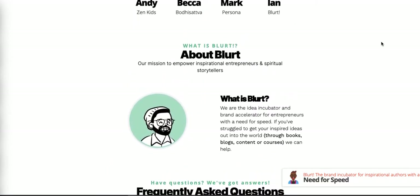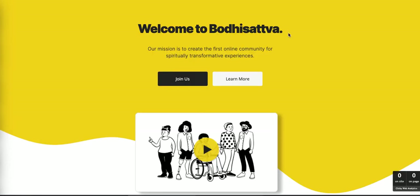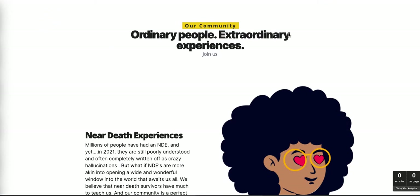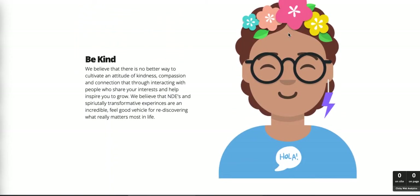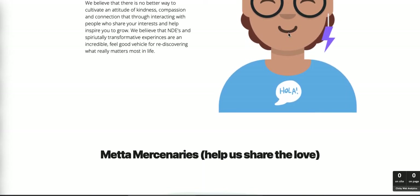Here is another example of a different site we built — also for a Circle community, for a partner who I believe is not now using Circle. It looks like they may go with Mighty Networks instead. Anyway, this is the landing page for it. It's a community for people with spiritually transformative experiences — like near-death experiences, cosmic consciousness, meditative experiences, and all sorts of esoteric ideas.